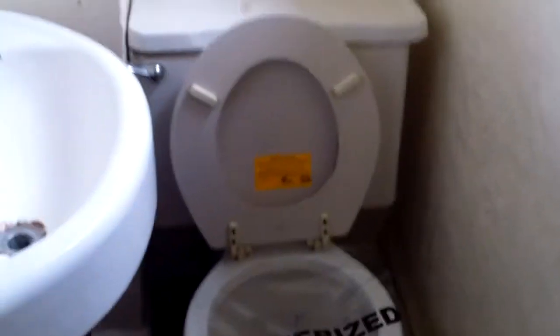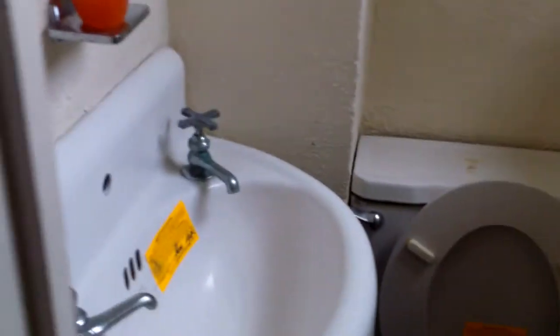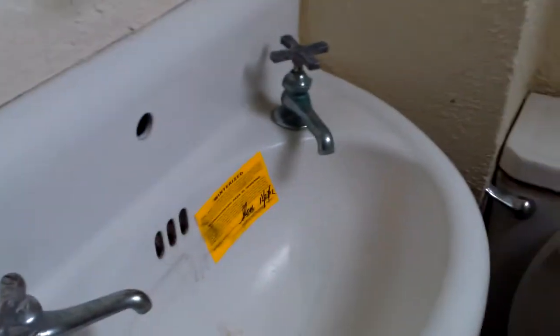Here we need a new tile floor, repair all the drywall, and I'll probably get a new medicine cabinet. I'm not sure if we could find a comparable sink — it's a tight squeeze, but we'll do the best we can.